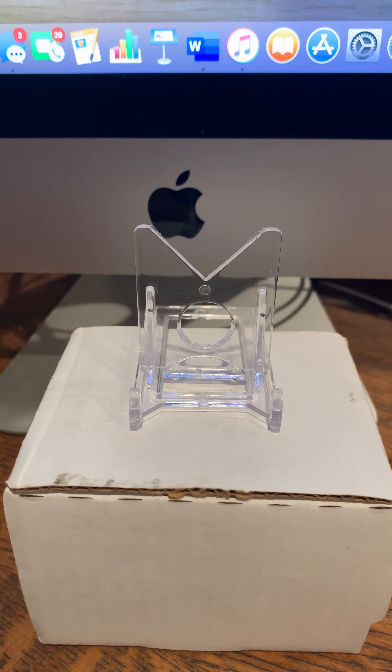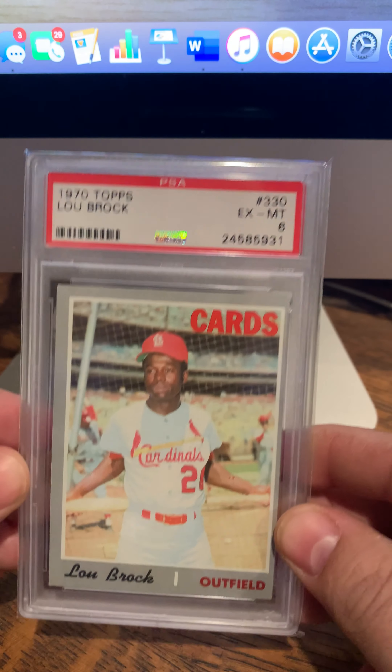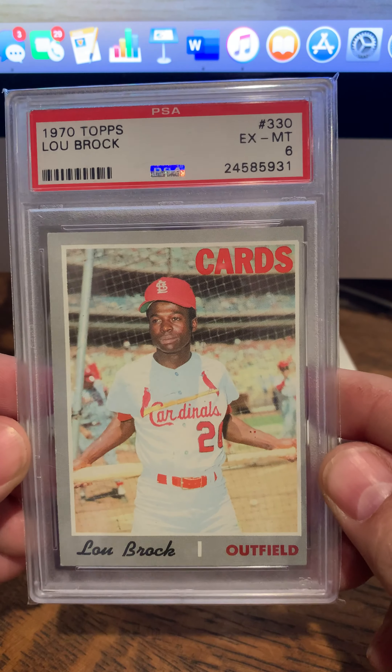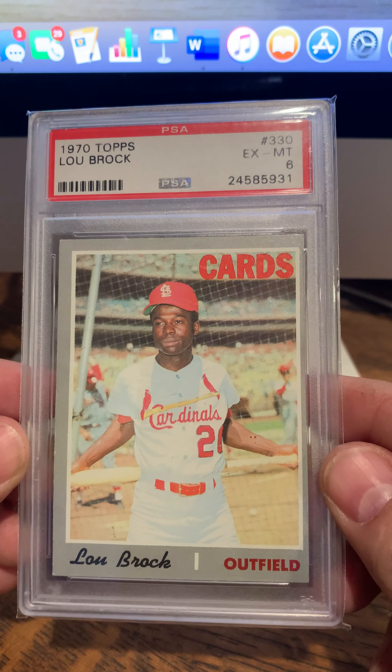This last one I was just stunned by. Tony mentioned in his text that he had one in a slab that I could crack out if I want, and I haven't decided yet — for right now it's going to stay in it. Unfortunately, another hall of famer we lost this year — number 330, Lou Brock — in a PSA 6. I mean, look at that. That is just amazing.